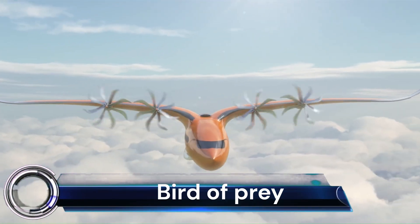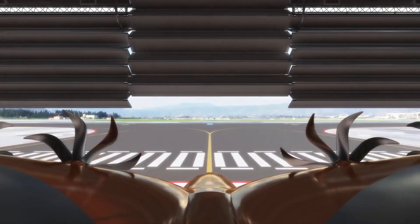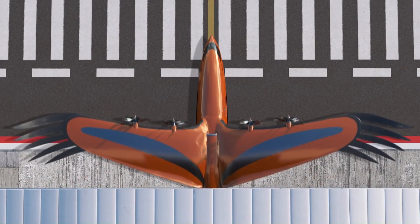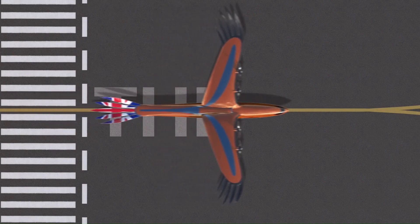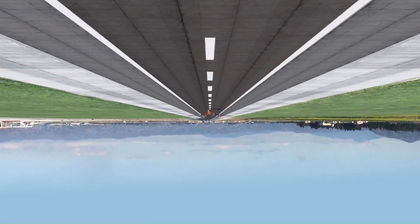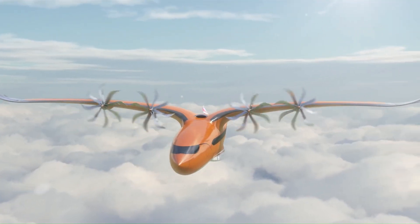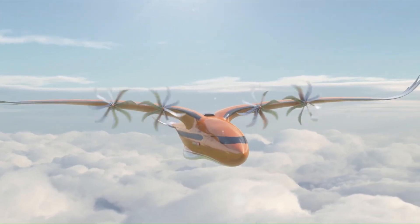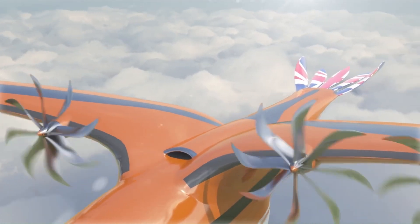Bird of Prey — Airbus. The Bird of Prey is a conceptual airliner design that takes inspiration from nature, specifically the eagle, to explore the potential of biomimicry in aircraft design. While not intended to represent an actual aircraft, it provides a glimpse into what a future regional aircraft could look like. The design features a blended wing-fuselage joint that mimics the graceful and aerodynamic arch of an eagle or falcon.